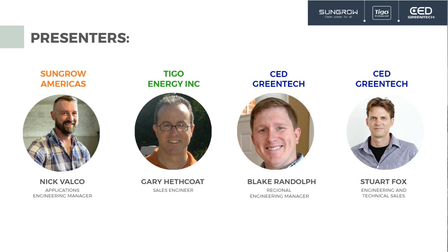My name is Gary Hethcote, Sales Engineer for Tygo. I've been with Tygo about four years and I've been in the solar industry about 12 years, since 2009.